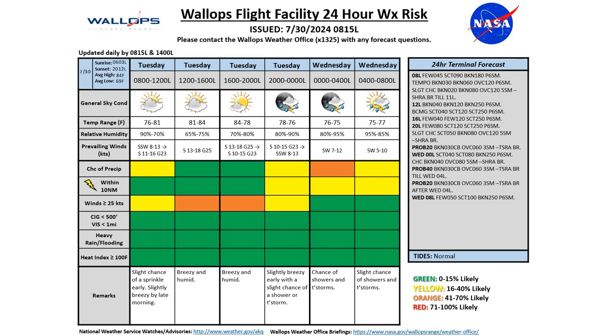Highlighting those thunderstorm chances in our terminal forecast: a 20% chance from 20 local until midnight, a 40% chance from midnight to 4 local on Wednesday, and then a 20% chance from Wednesday 4 local until Wednesday 8 local. By tomorrow morning, if we don't have any of those showers or thunderstorms still lingering in the region, we'll just see some partly cloudy skies.